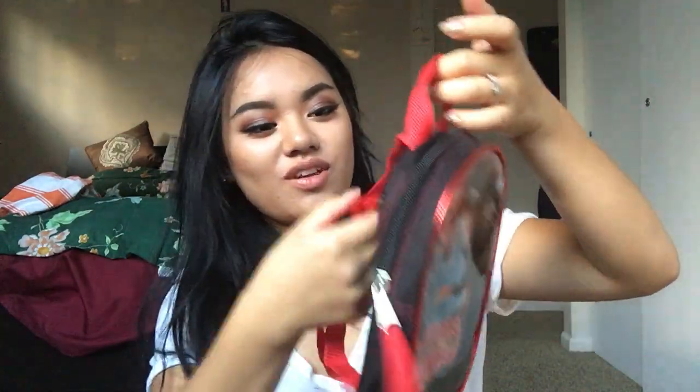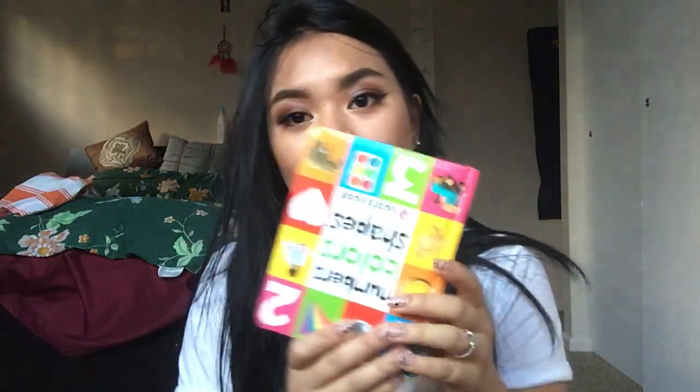Isn't this the cutest backpack? It's so cute, I got it from Target for $5. And then I also had a book and another coloring book.